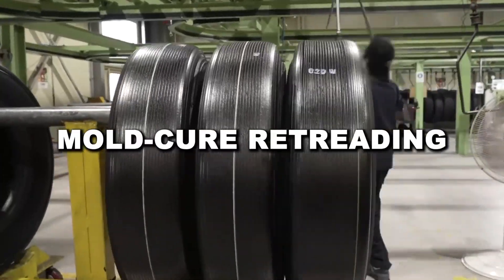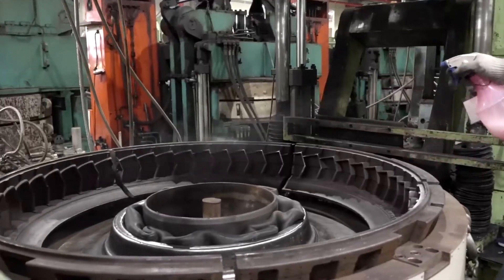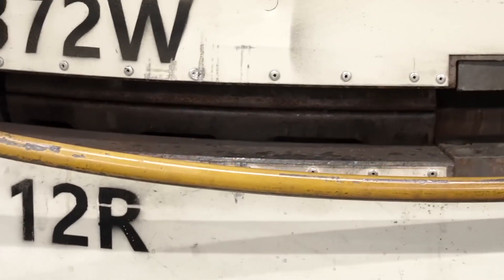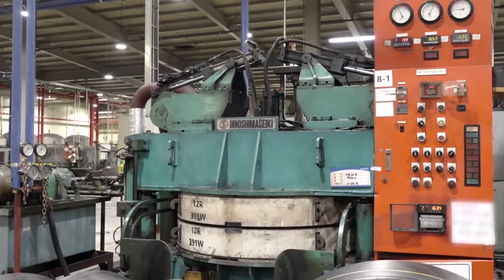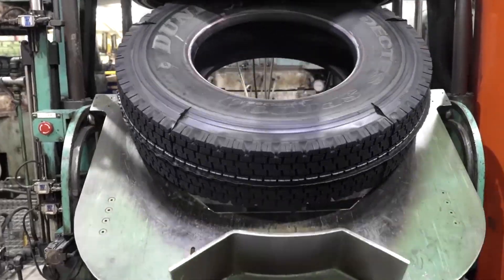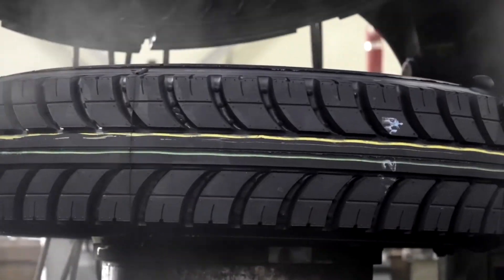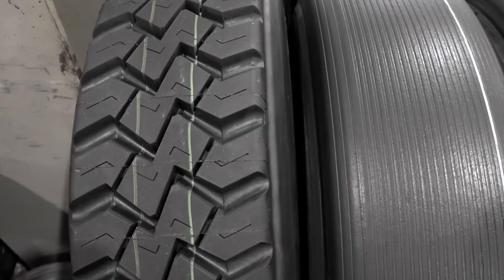Mold cure retreading, on the other hand, works more like making a brand new tire. After repairing the casing, liquid rubber is applied as a continuous strip using computer-controlled equipment, ensuring just the right amount is used. The tire is placed into a mold that shapes the tread directly onto the casing — coated with a release agent to prevent sticking — and within minutes, heat and pressure form a fresh tread pattern. This method offers more flexibility in tread design, often used for larger tires on trucks and heavy machinery.